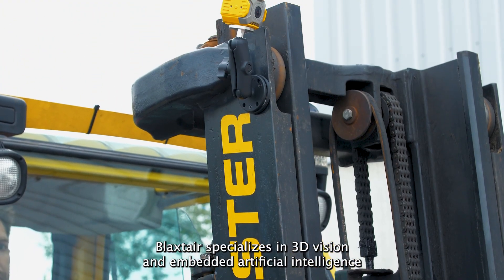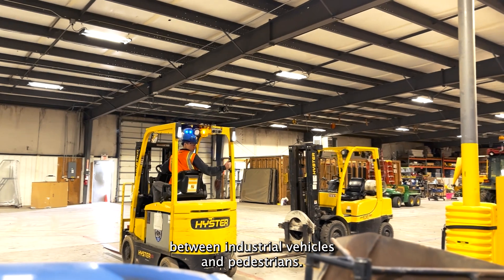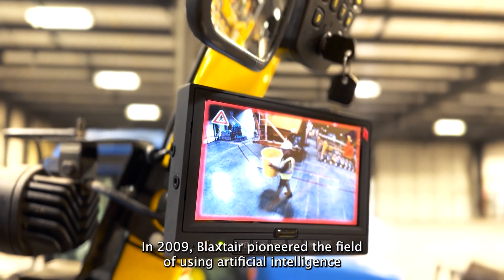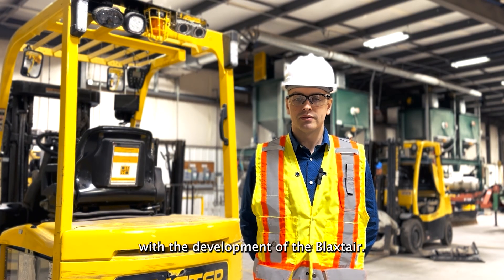Blackstair specializes in 3D vision and embedded artificial intelligence for industrial applications, with the goal of increasing worksite safety and eliminating accidents between industrial vehicles and pedestrians. In 2009, Blackstair pioneered the field of using artificial intelligence and machine learning for pedestrian detection and anti-collision with the development of the Blackstair sensor.